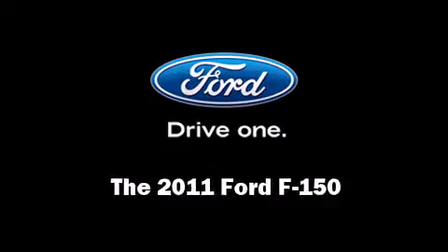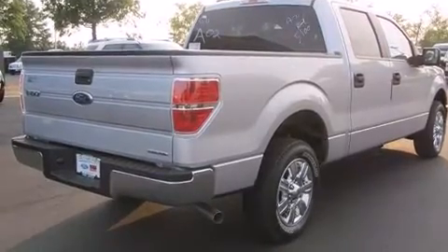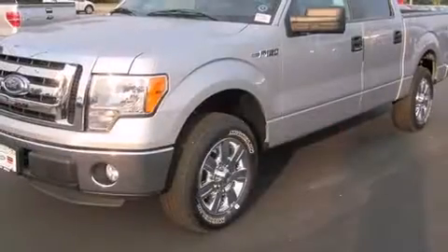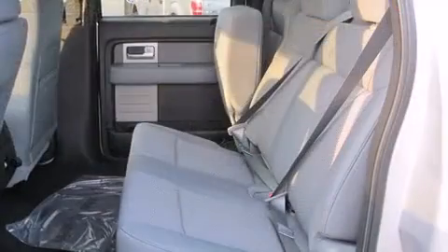You can expect a lot from the 2011 Ford F-150. This four-door, five-passenger truck stands out among competitors in its class. It features an automatic transmission, rear-wheel drive, and a five-liter, eight-cylinder engine.